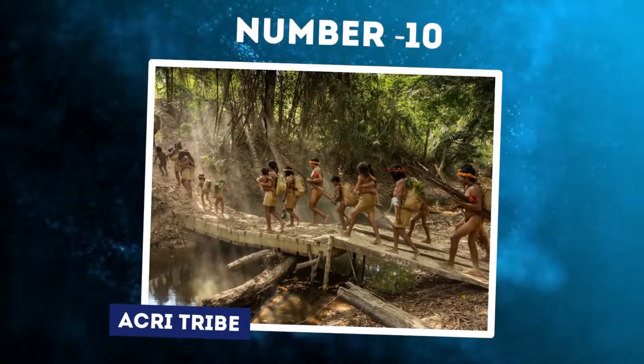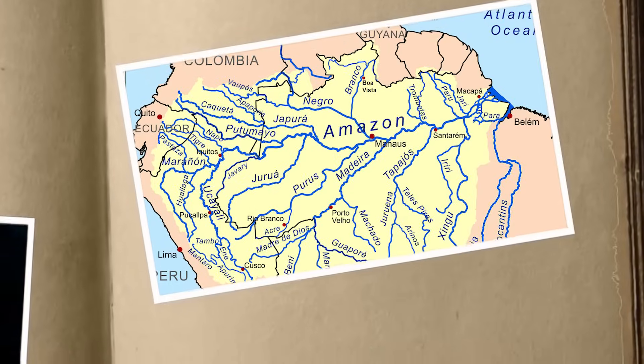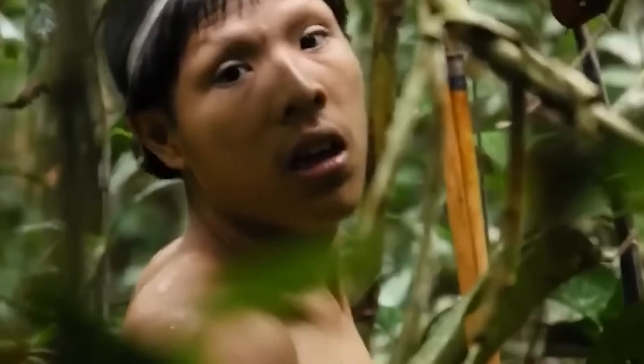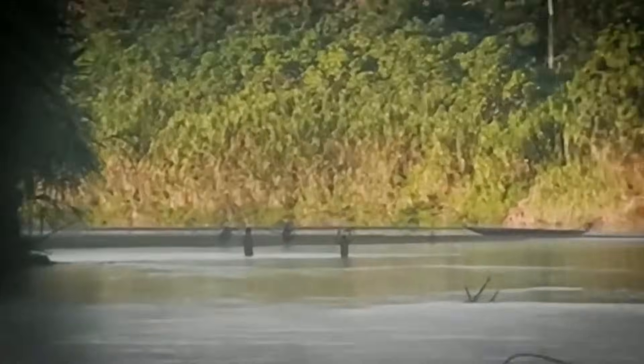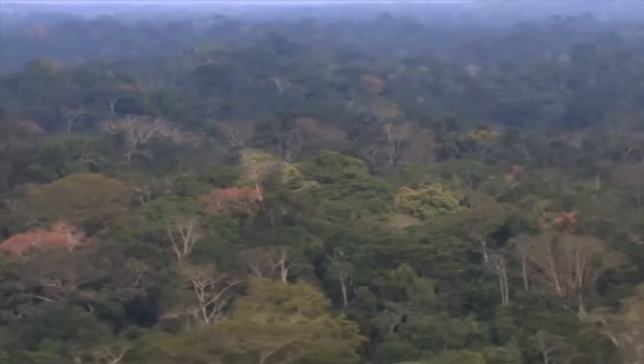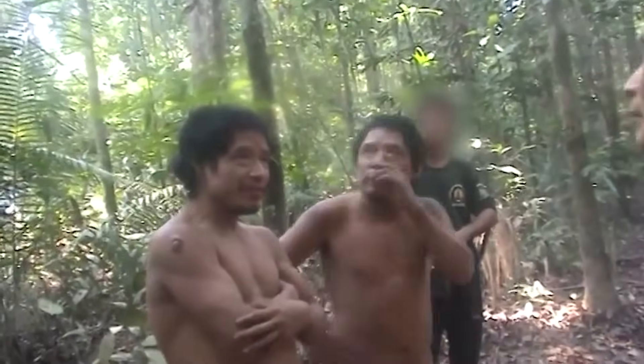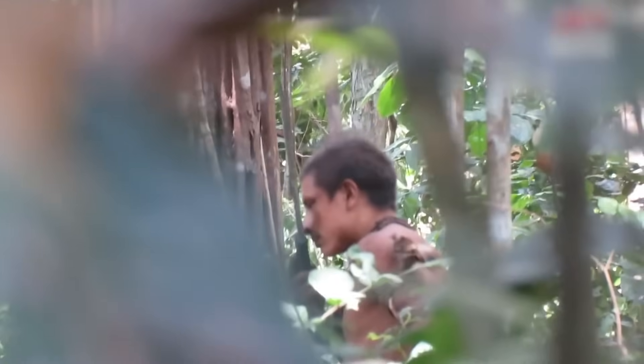Number 10: Akri Tribe. Deep in the untouched Amazon rainforest between Peru and Brazil dwells one of the last isolated indigenous tribes on Earth. Known as the Akri, they violently shun all contact with modern civilization, attacking outsiders who encroach on their territory. The Akri's remote habitat near Brazil's Envira River was unknown until aerial surveys in the 1990s photographed thatched huts in small clearings. A few encounters occurred when Akri warriors brandished spears at low-flying aircraft.